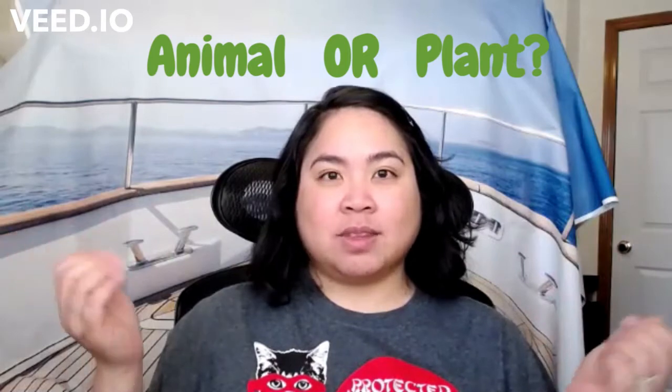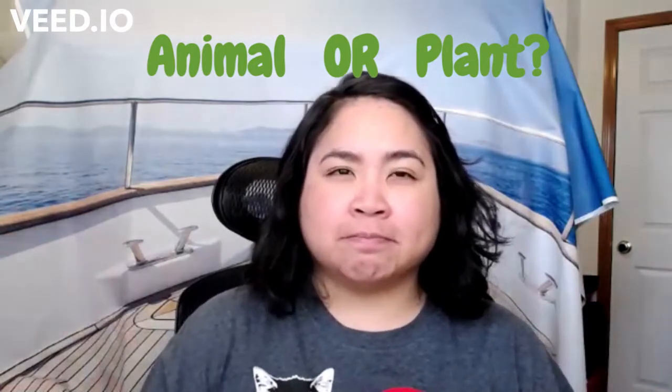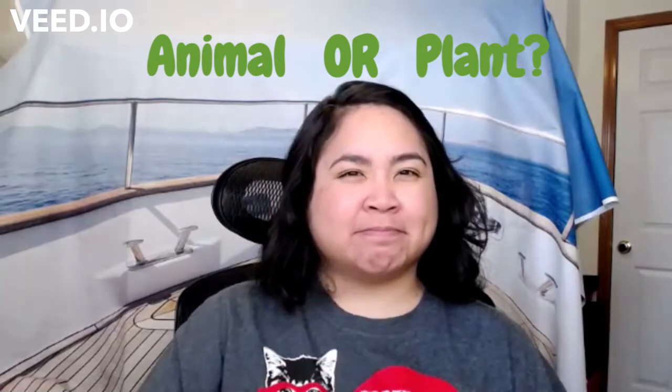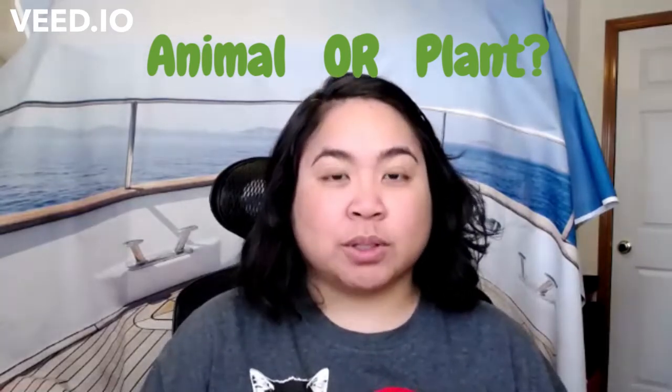Those are both living things — plants and animals. Do plants have legs? No, plants don't have legs, so it must be an animal. So clue number two: